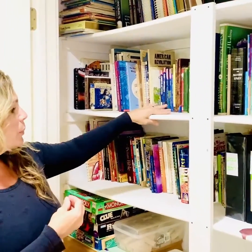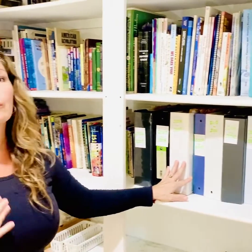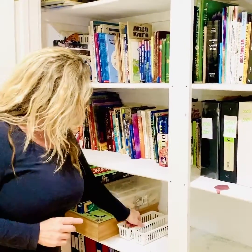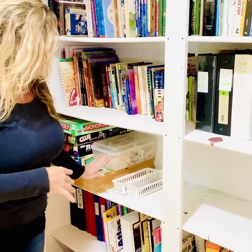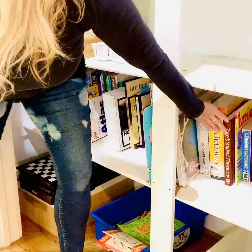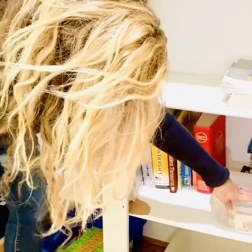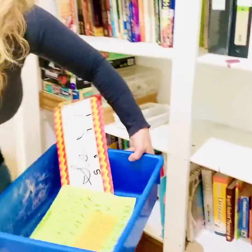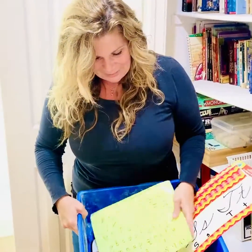I also have binders in here — every year we did a review and I'd create a binder with their work and pictures. I have baskets for pens and pencils, their games, and more. For reference materials: dictionaries, thesauruses, flashcards — just put them in a tote. I also have supplies in here, like cursive practice sheets. I wasn't great about teaching cursive but I kept them in my own teaching basket for reference.